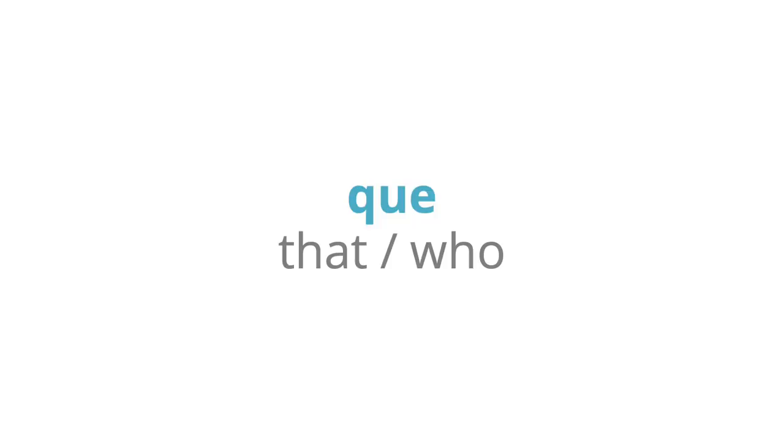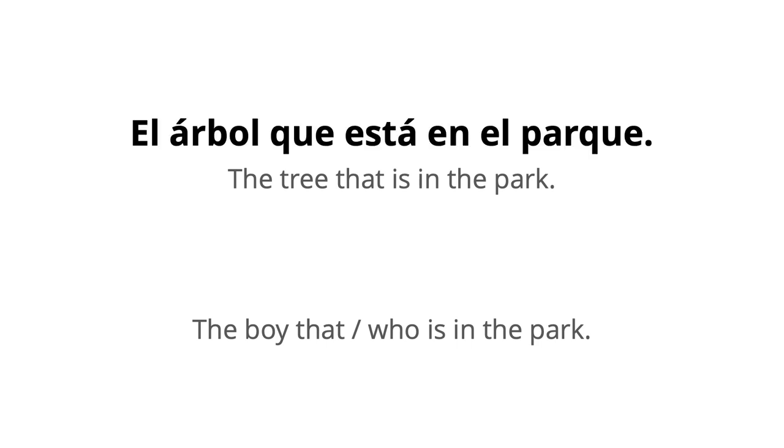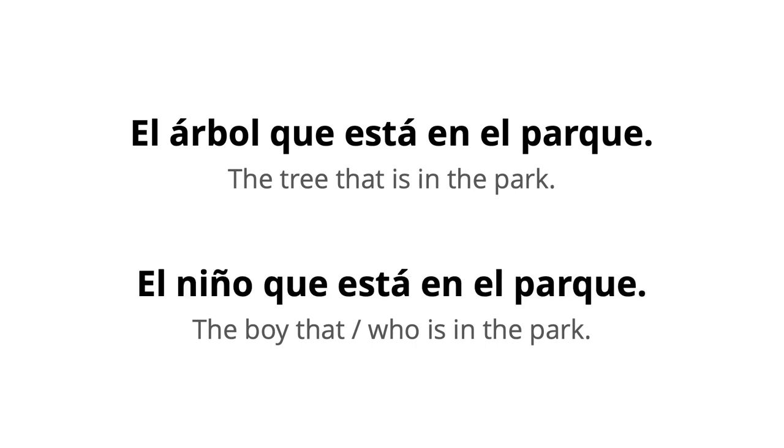The word que in Spanish has a multitude of meanings, but in this instance it means that. In English, we very often use the word who instead of that if we're talking about a person. The grammatical term for that or who in this type of sentence is a relative pronoun. In Spanish, you always use que whether it's a person or not. So it would be el árbol que está en el parque — the tree that is in the park — or el niño que está en el parque — the boy that is, or who is, in the park. In Spanish, you use que no matter what.